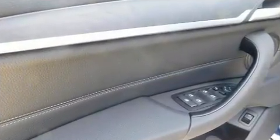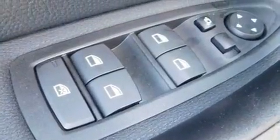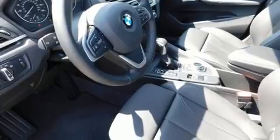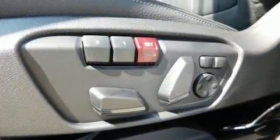BMW also prioritized safety and security with features such as head curtain airbags, traction control, a panic alarm, an emergency communication system, and four-wheel disc brakes with ABS. Brake assist technology provides extra pressure when applying the brakes.